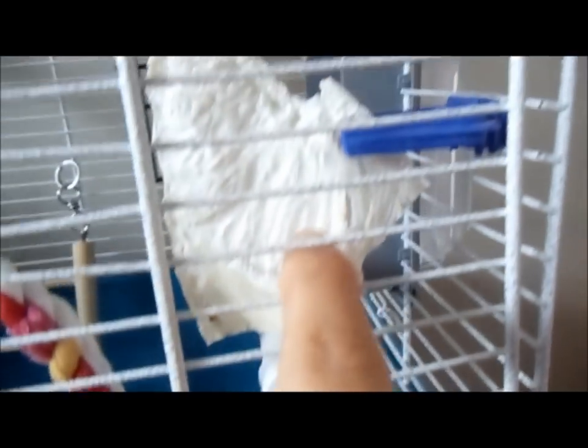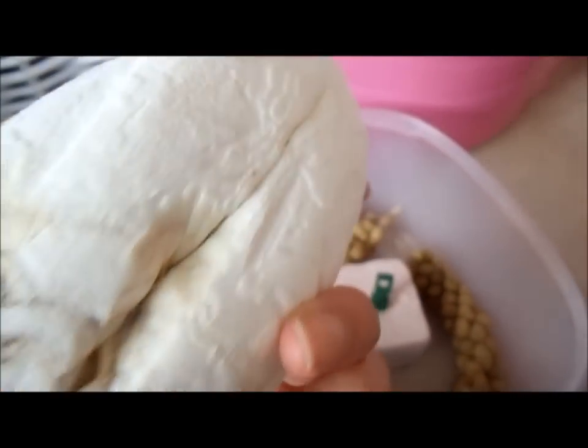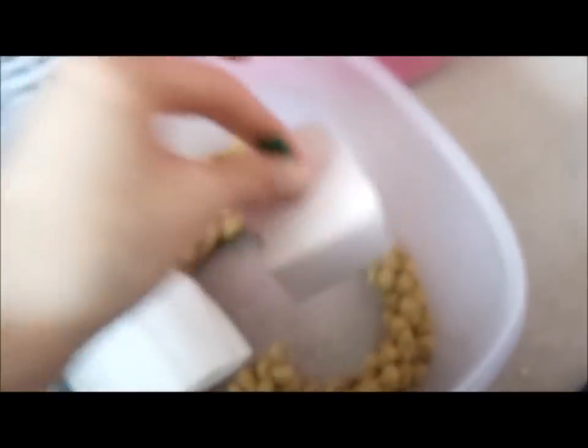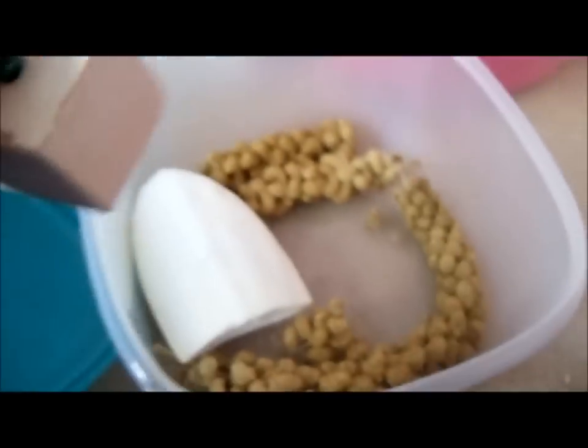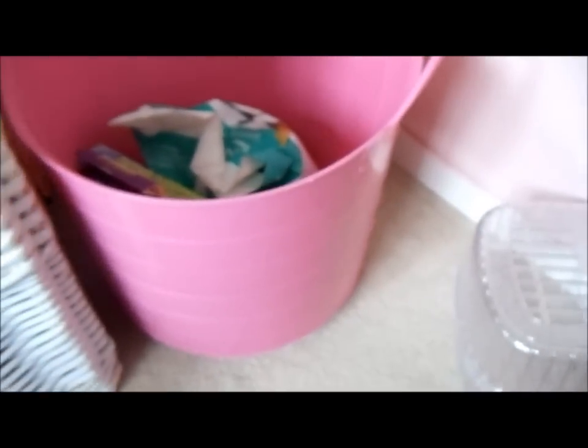The other thing I got was cuttlefish bone — one massive one for a pound, so that's going to last him ages. I just break it in half and it absolutely stinks. He's also got this iodine block by Johnson's, but because it's so big and chunky, I thought he had just about enough things in his cage for now. I'm going to put it in the bigger cage he's eventually going to move into. I can't remember all the prices but if you want to know a specific one just ask me.